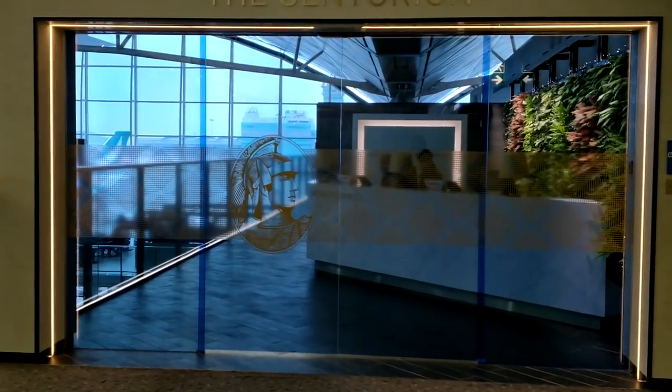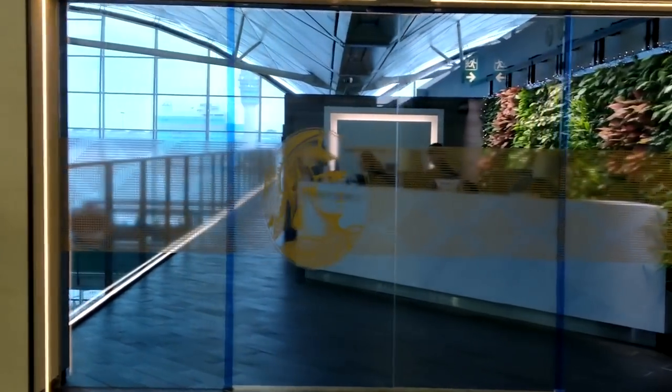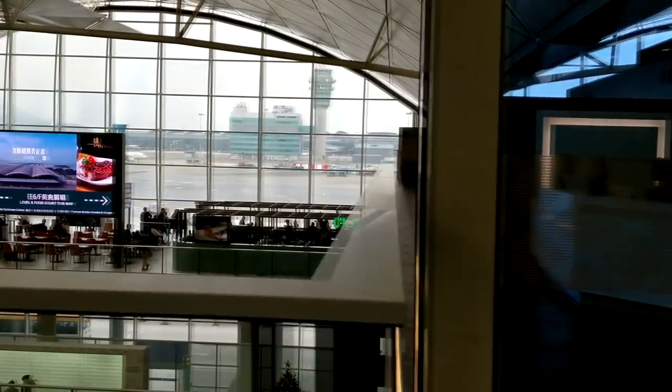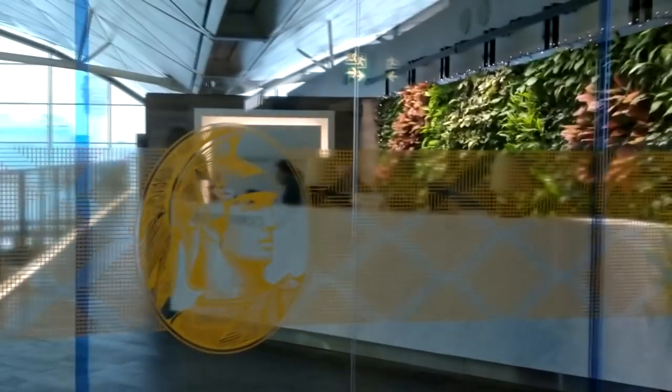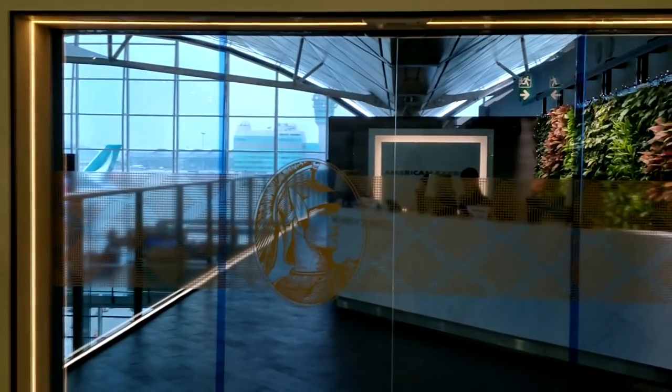The Hong Kong Airport is one of my favorite airports in terms of design because of the open areas and all the food options. The Centurion Lounge is located in Terminal 1 near Gate 60. Once you see the signs for 60, you just take the escalator up and it will be with all the other lounges.